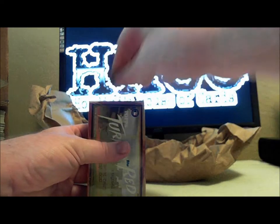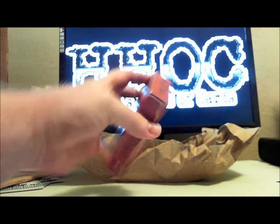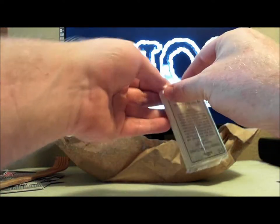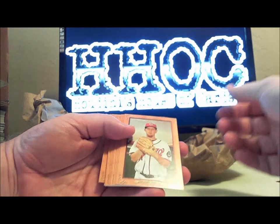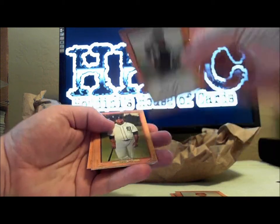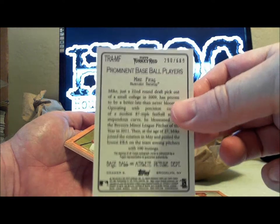Here we go — these are the five I'm gonna open. If I get some of the common autos, I'll explain Turkey Red for you. There are like five different guys whose autos account for 75% of the auto print run — their autos are actually more common than their base card. We're probably gonna hit a couple of these common ones: Strasburg, Stanton, Upton, Wallace, Lincecum. And here's one of them — Mike Fiers — numbered to 689, so there's like 700 of this guy's cards out there.